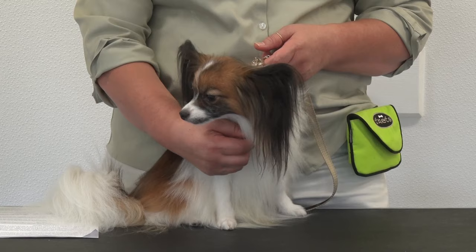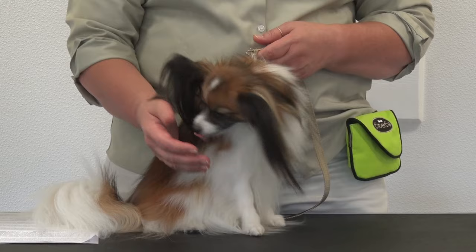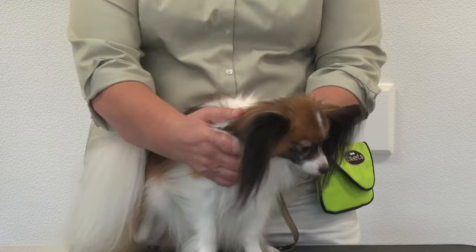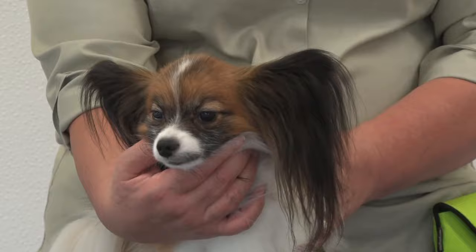Madame Pompadour, Marie Antoinette, and Henry VII all had Papillons, and they've been seen in Renaissance art and paintings. They didn't become popular in the United States until much later — the late 1800s to 1900s. The name Papillon is French for butterfly, referring to the ears, which are the prominent feature of this breed.